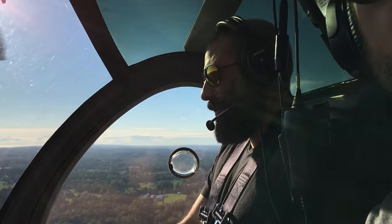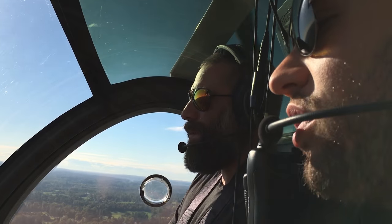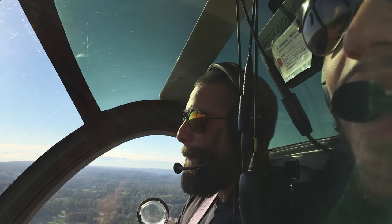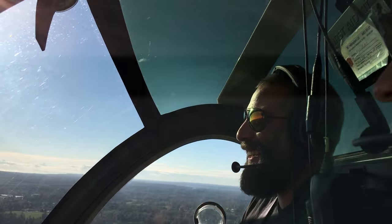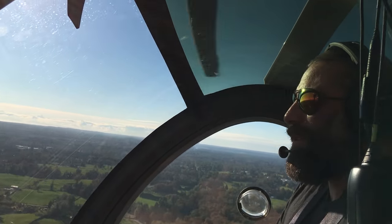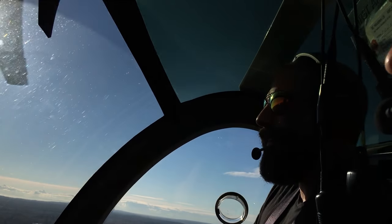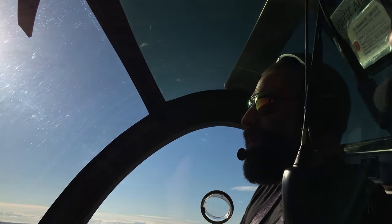Lima BR India, squawk altimeter 2992, cleared in by the northwest route. Cleared in the northwest route for Lima BR India. Alright, excellent. Nice work, very good. So we're heading over that way a little bit, over to Mount Lehman Road. That's that road you're seeing right there. And then we'll work our way back to the airport.